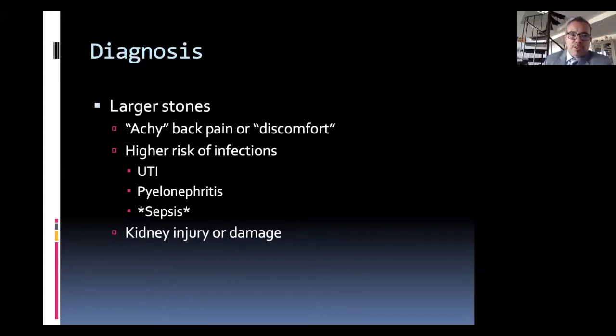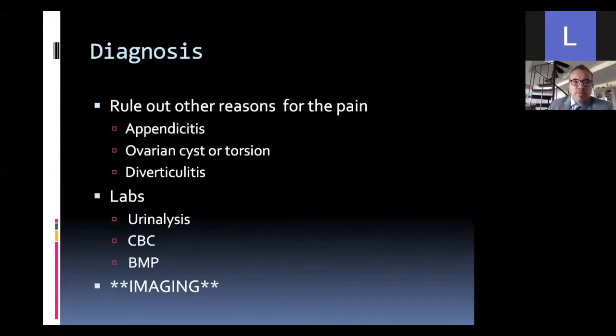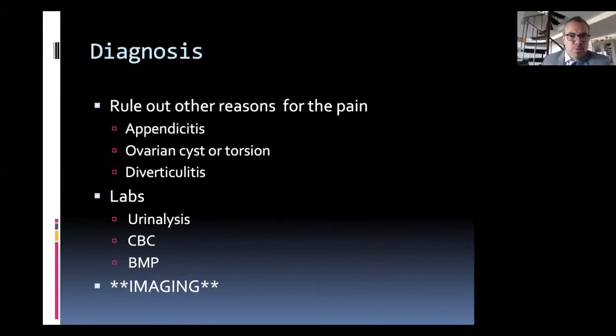There are kind of two different kinds of stones. There are smaller stones that can get into the ureter and cause pain and send patients to the ER. Then there are these larger stones, which are much rarer, that can be much more worrisome and damaging to a person's health without necessarily the same typical warning sign. When someone presents with pain we believe is a kidney stone, there are other diagnoses we need to consider and rule out.